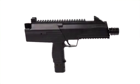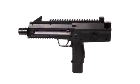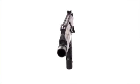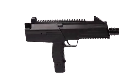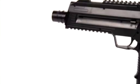Get ready to be blown away by the new Umarek SteelStorm automatic BB gun. This insanely fun blowback BB machine gun can shoot in two modes: the six-round burst mode, or the more pragmatic semi-automatic single-shot mode.